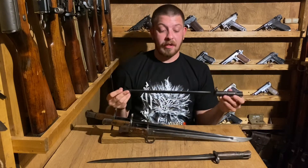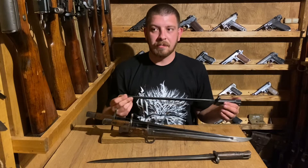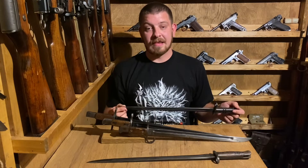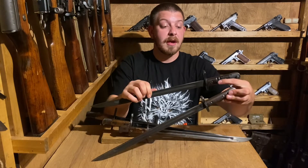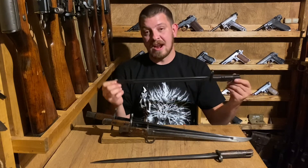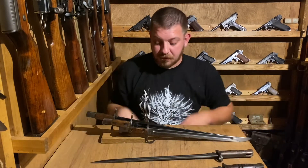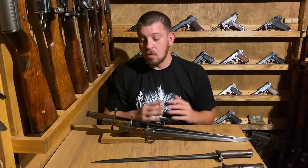The 1917 bayonet came from the British creating their Pattern 1913 rifle, which really only got as far as trials but was later used as the P14 in .303 British, which the US then rechambered for .30-06 to make the Model 1917. The Pattern 1907 and 1917 bayonets can be told apart very quickly by the slashes in the grip — slashes in the grip indicated use on the P14 or 1917 rifles so they wouldn't be mixed up. These would also be used on American shotguns in World War One and Two.